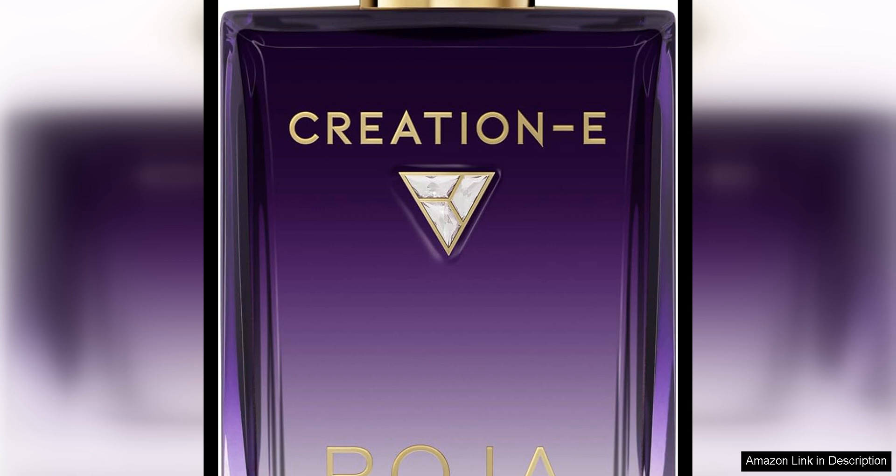As the fragrance develops, the heart reveals a beautiful bouquet of rose and violet, which lends a romantic and floral sweetness to the composition. The rose and violet notes are soft and powdery, adding a touch of vintage glamour to the scent.